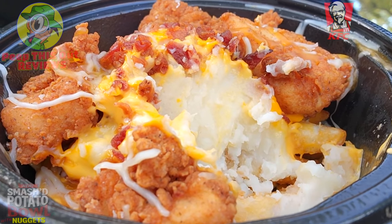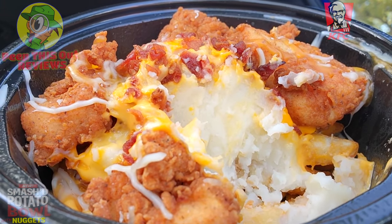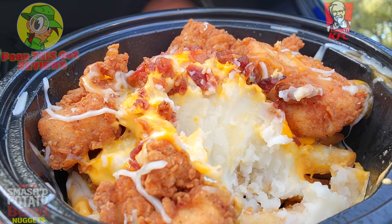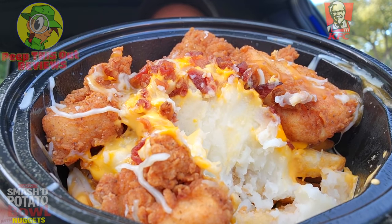The wild card with this one is going to be that cheddar cheese sauce — a lovely situation on top of the mashed potatoes, and then naturally with the secret recipe fries on the bottom, a lovely combination. The saltiness you get from those bacon bits is awesome as well, very tasty along with those nuggets.